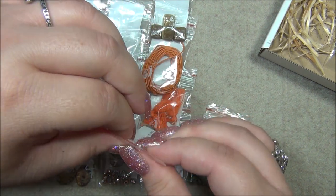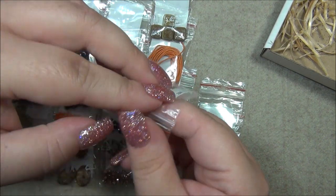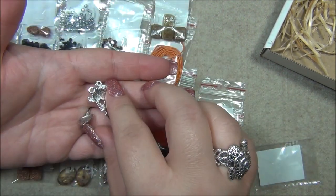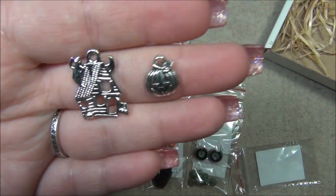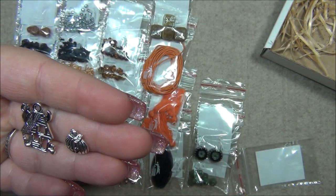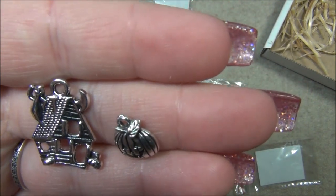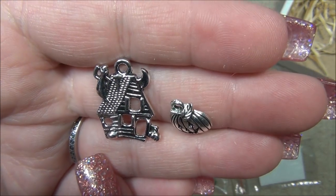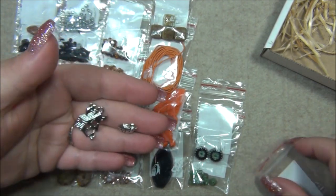I think we have a charm or pendant — we have two things in here. We have a haunted house and a little pumpkin. The haunted house has a pretty large figure on top of the roof. At first I thought it was a cat but it's a ghost — there's the moon and a little pumpkin on it too. The pumpkin charm is also very cute.